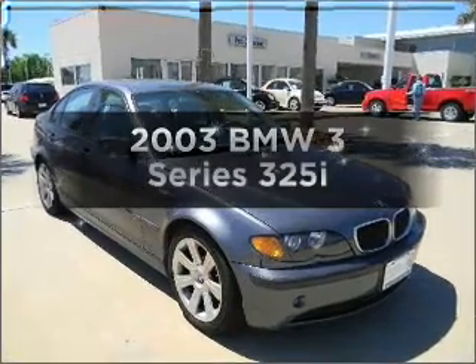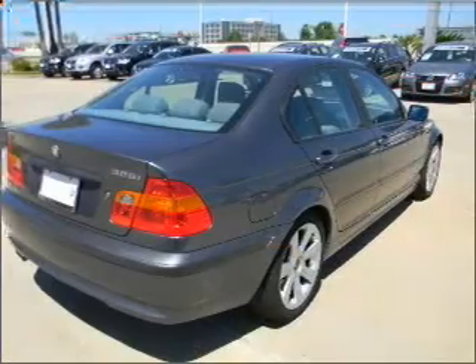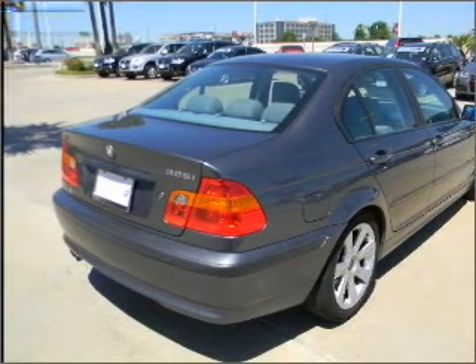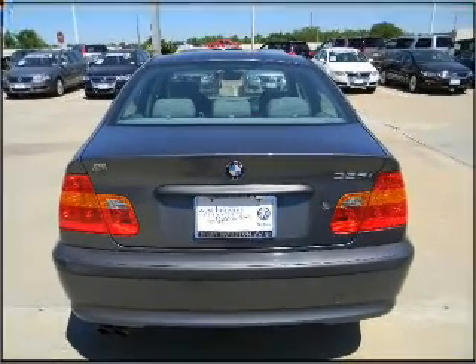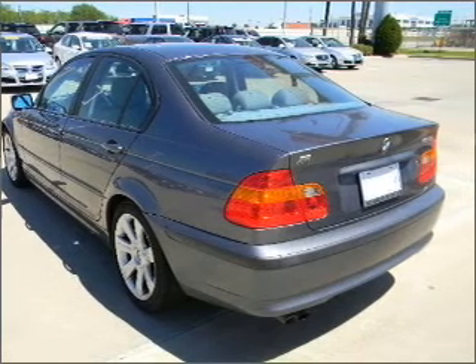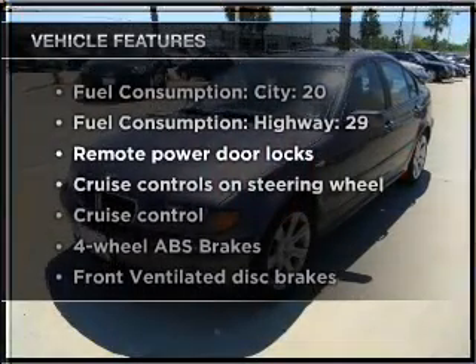Check out this 2003 BMW 3 Series. If you're looking for an automobile with great attributes, look no further. With a reliable six-cylinder engine that responds smoothly to its automatic transmission, premium wheels give a more luxurious look. Brake safely with the anti-lock braking system. Let the outside in with a built-in sunroof. Plus, enjoy these notable features that are included in this vehicle.